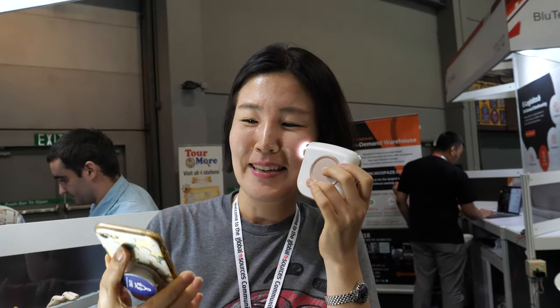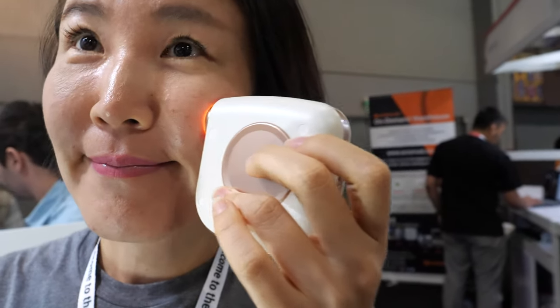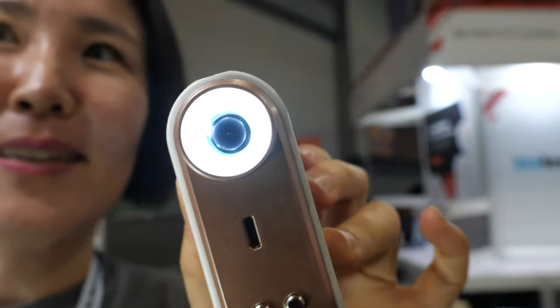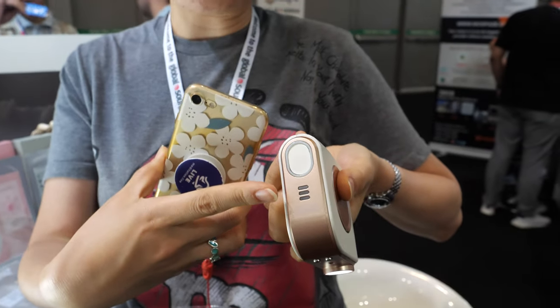So this is your skin right now and we're here with Lily Cover. Hi! So who are you? I'm CEO and founder of Lily Cover. So this is the Lily Cover device right here. What's this? This is a beauty device — this side has skin analysis, this side has plasma massage for skin regeneration.